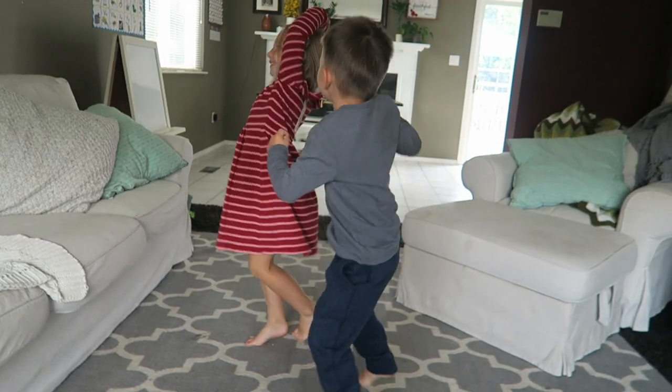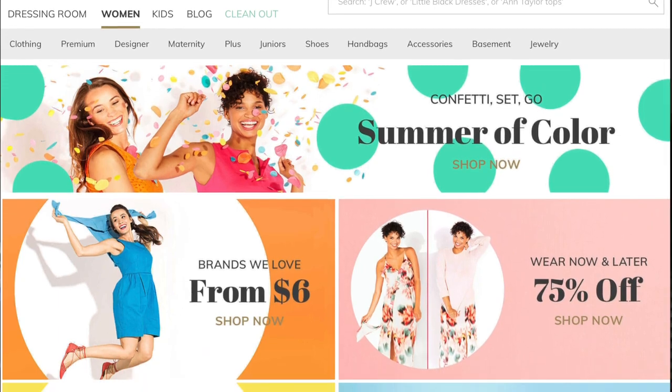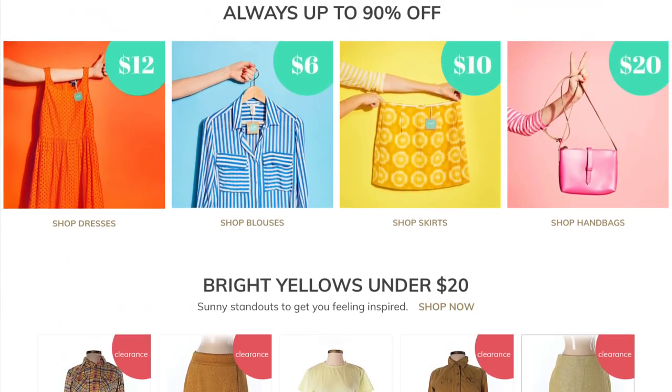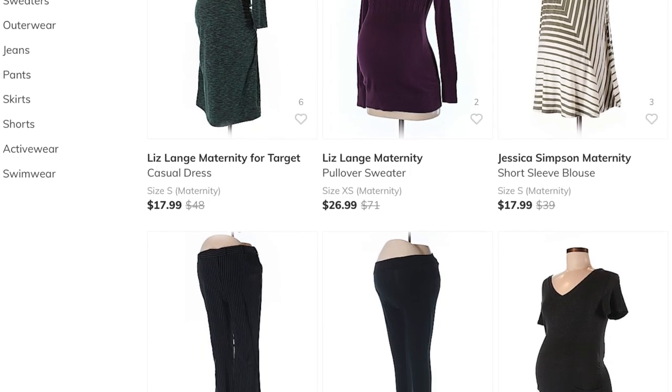Hey guys, welcome back. My name's Jamie. If you are new, don't forget to subscribe down below. Today I'm really excited because I'm going to be doing another haul for you. This is going to be my two oldest kids' fall hauls. I'm working with thredUP for this video again. If you guys are not familiar with thredUP, they are the biggest online consignment store. They've got a little bit of everything for kids and women, maternity, babies, shoes, purses, accessories, all the things. I've worked with them before on some past videos and I've loved everything that I've gotten through their store online. Everything is up to 90% off retail and it is absolutely amazing. It's secondhand, but it is like new.